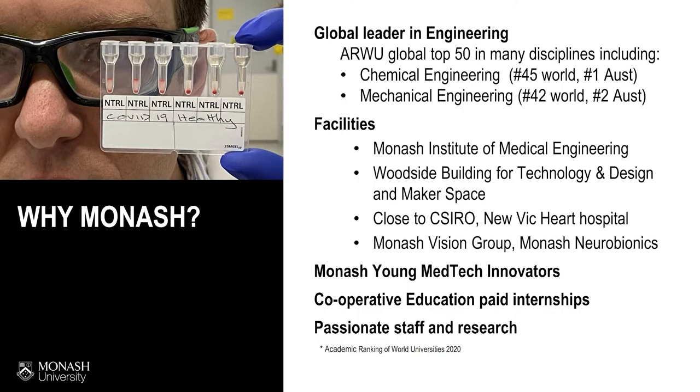So why would I say come study at Monash University? We're a global leader in engineering and this is reflected in our rankings. We have world-leading facilities, including the Monash Institute of Medical Engineering — a great institute led by clinicians that brings together clinicians from the hospitals with our engineering students. We have seed grants where students come in and work on projects.